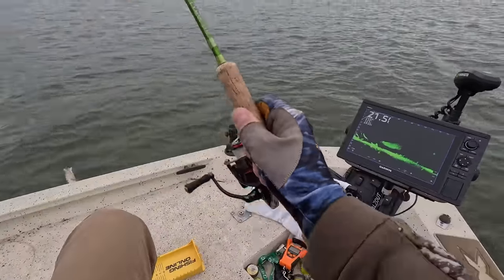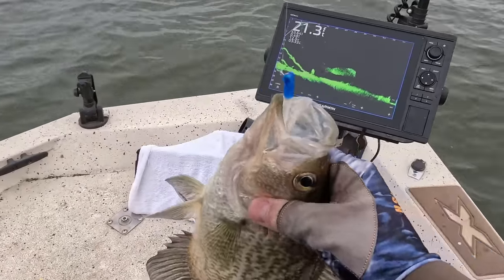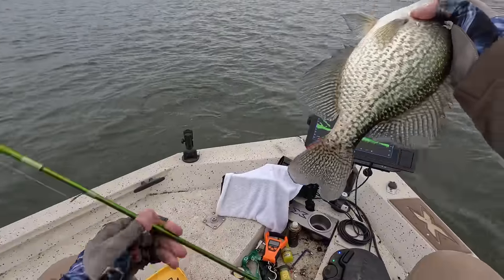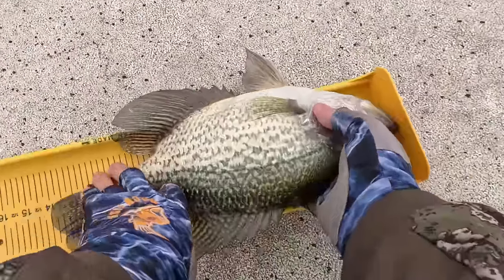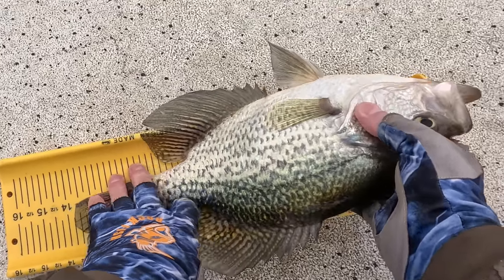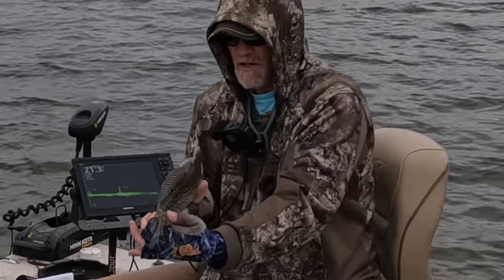No wonder he's hooked in the bottom lip. Get up here, son. Look at the size of that. God, mercy. 14 inch black crappie. Yeah, man.